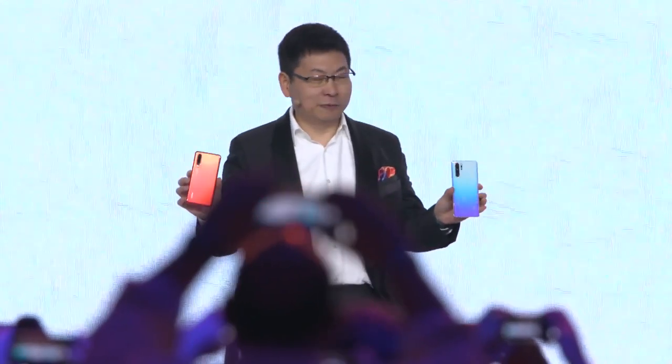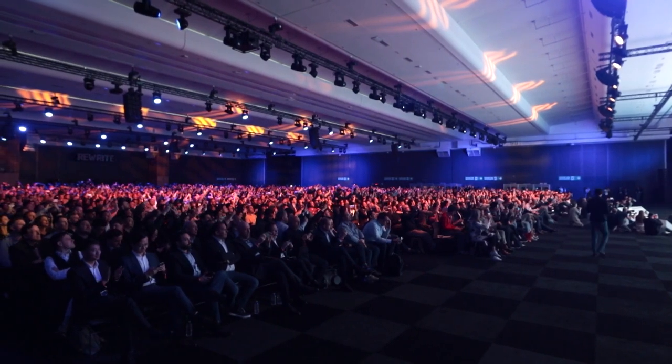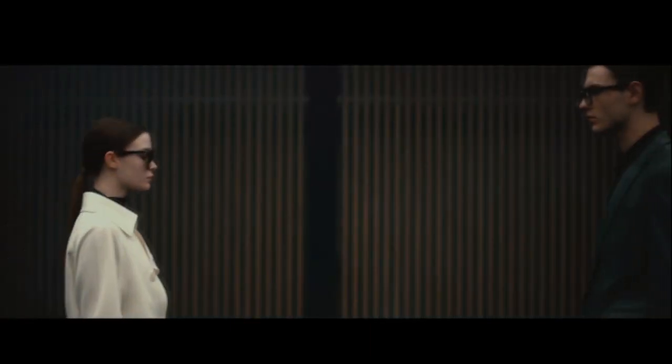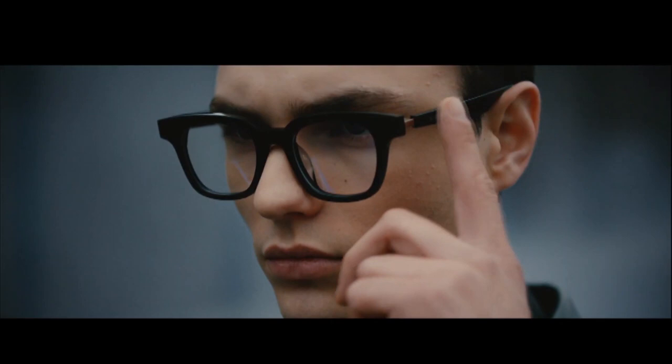Huawei's announcement for all of their products just went down like an hour or two ago, so we're going to go through all of that. But let me give you a hot take real quick — these glasses right here, I can't wait to replace them with some of those Gentle Monster smart eyewear glasses.